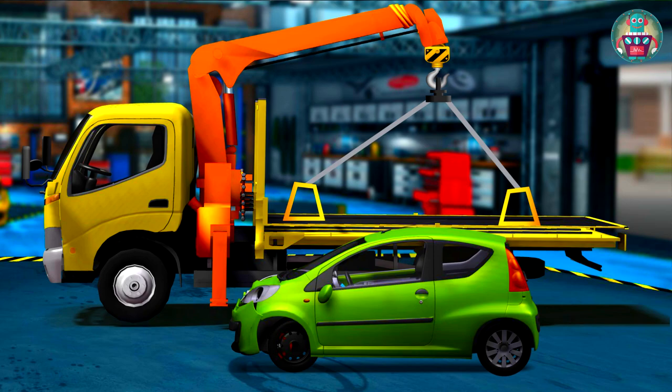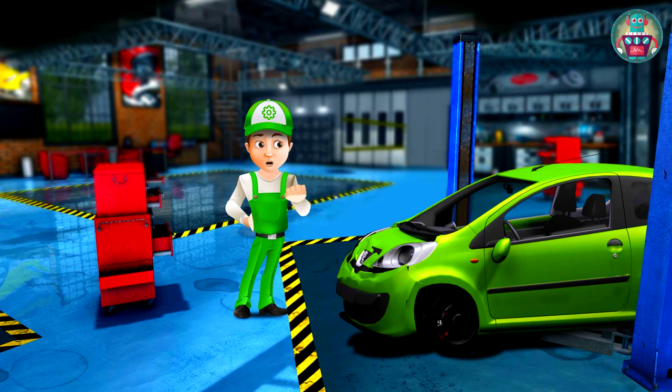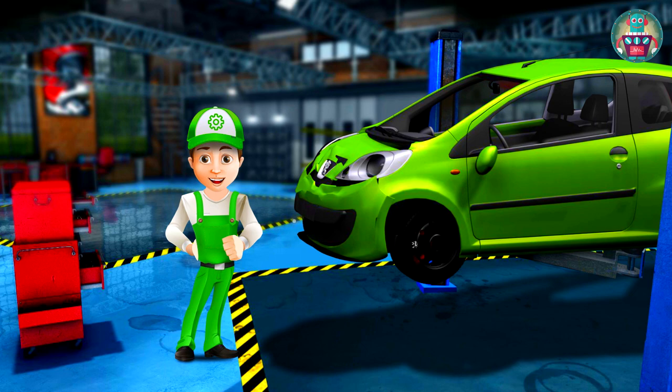Now we should lift the Peugeot a bit with a special hoist in the garage. We do it to see the damaged parts more clearly. We have all the necessary tools to repair the car, so let's get started!